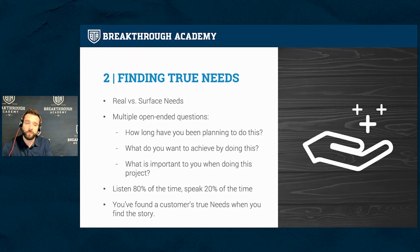The only way to get into those types of stories is by asking multiple open-ended questions — how long have you been planning to do this, what do you want to achieve, what's important to you — and then digging deeper. I call it peeling back the proverbial onion. You know you've done a good job when you find yourself listening 80% of the time and speaking only 20%. Good salespeople don't talk a lot — they listen. A lot of people are getting surface level needs and selling to surface level things.